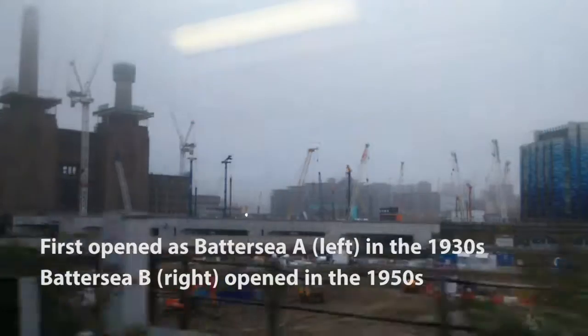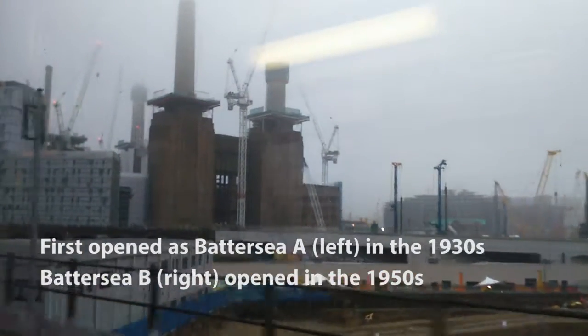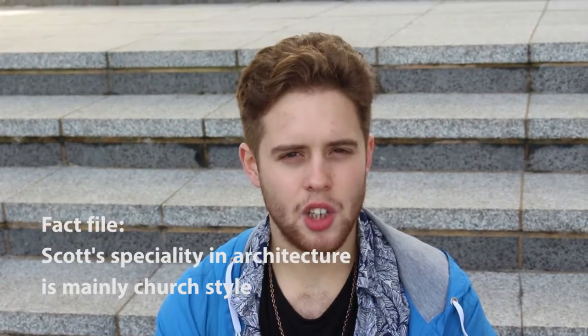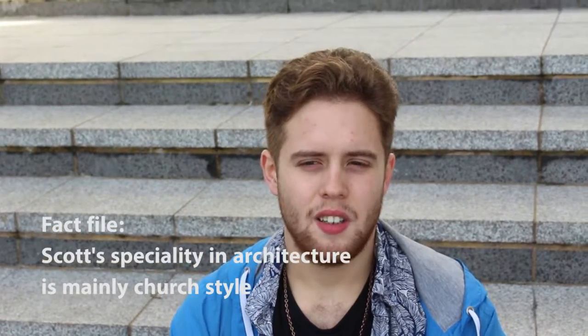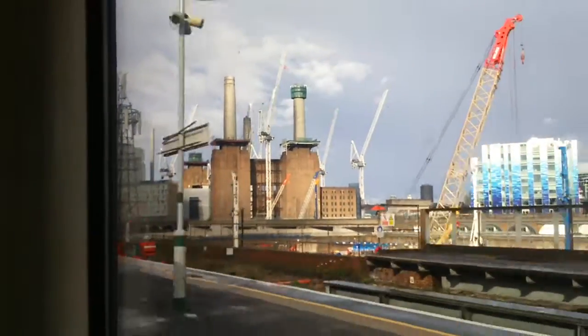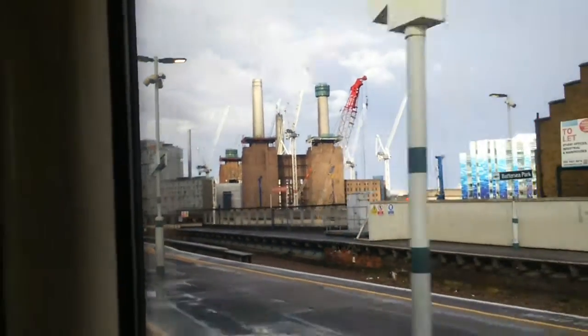Battersea Power Station was first commissioned in the 1930s, where Station A was built during that period, before Station B was built in the 1950s. The station was designed and created by Sir Giles Gilbert Scott, who was a visionary genius — the architect behind the likes of Waterloo Bridge, Bankside Power Station before it turned into the Tate Modern gallery, the Guildhall, the House of Commons and Parliament, and the iconic classic red telephone boxes. His purpose in making Battersea Power Station was to create such a masterpiece that the chimneys stood out massively tall — London's tallest structure for 30 years, if you include the chimneys.